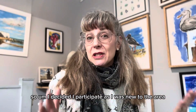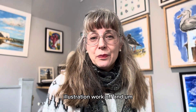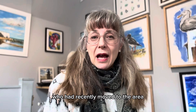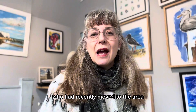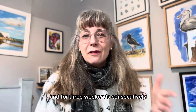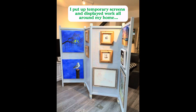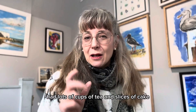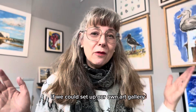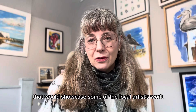So I decided I'd participate, as I was new to the area, and see if I could show some of my illustration work off. I met another artist during that time who had recently moved to the area and was looking for a place to show their work. So him and his wife came along to my house, and for three weekends consecutively we showed our work together. We had lots of cups of tea and slices of cake, chatting about how lovely it would be if we could set up our own art gallery, or at least a creative space in Broadstairs that would showcase some of the local artists' work.